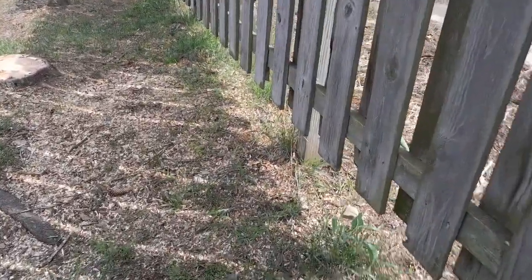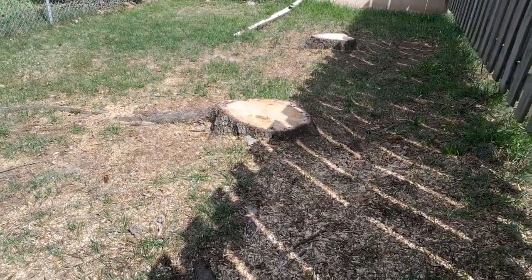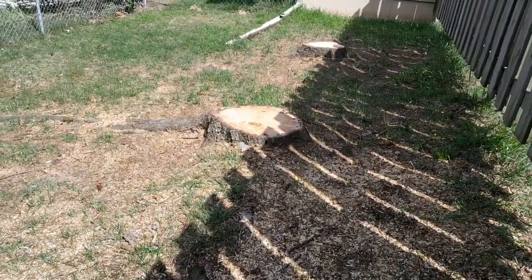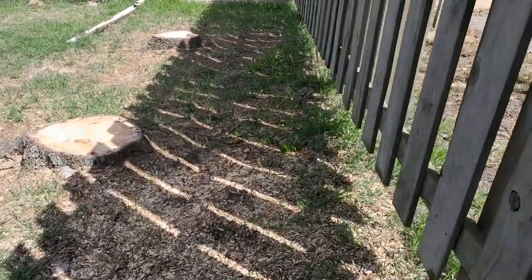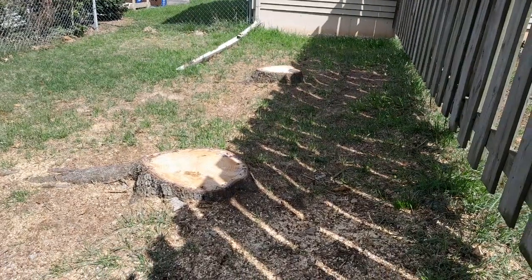And here are the two trees that were taken down. The first one here is one that I planted — I planted both of these when I was little, but they were taken down a few weeks ago since I'm here.